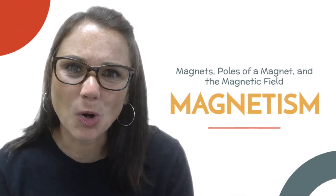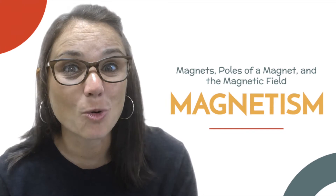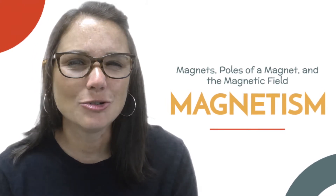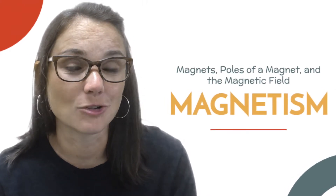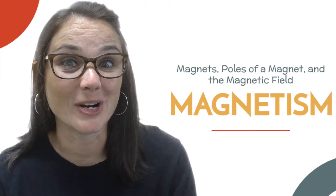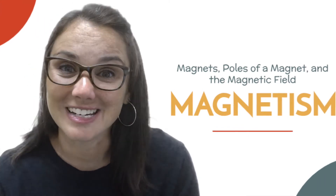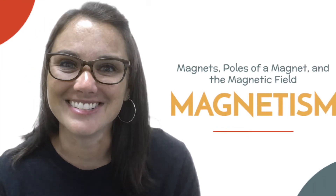Did you know magnets have poles? A north and a south pole? And then of course the magnetic field. Did you know a substance that has the physical property of magnetism can feel that magnet long before it actually touches it? Are you ready to learn about magnets? Let's do this.